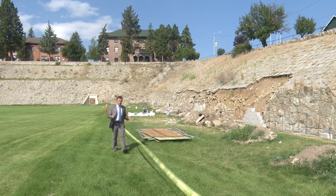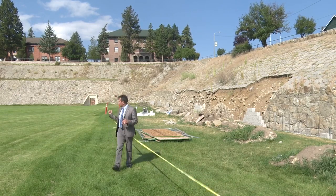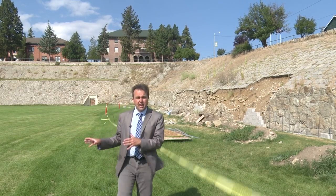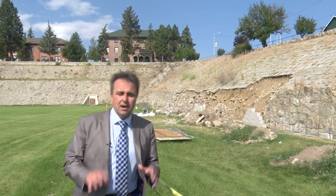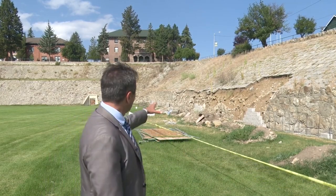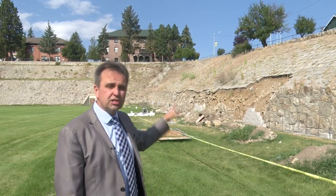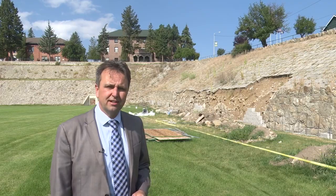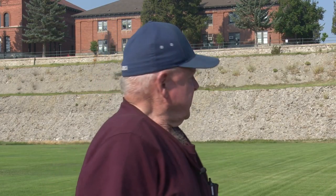Long before the Ore Diggers played football on Bob Greenfield, they played it right here at Leonard Field on the campus of Montana Tech. But some folks in Butte are demanding a penalty for the repair work being done on the original stone wall, which they claim is ruining an important part of Butte history. It's just appalling that this kind of history is just being glossed over with modern trash.